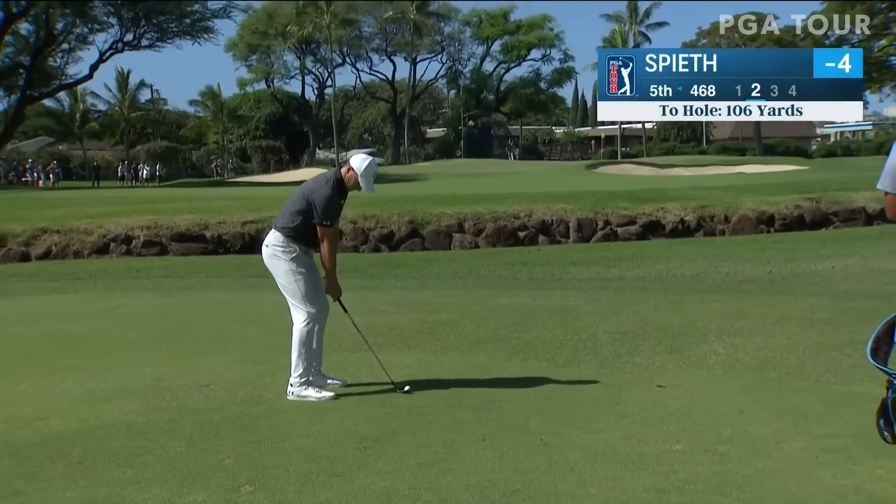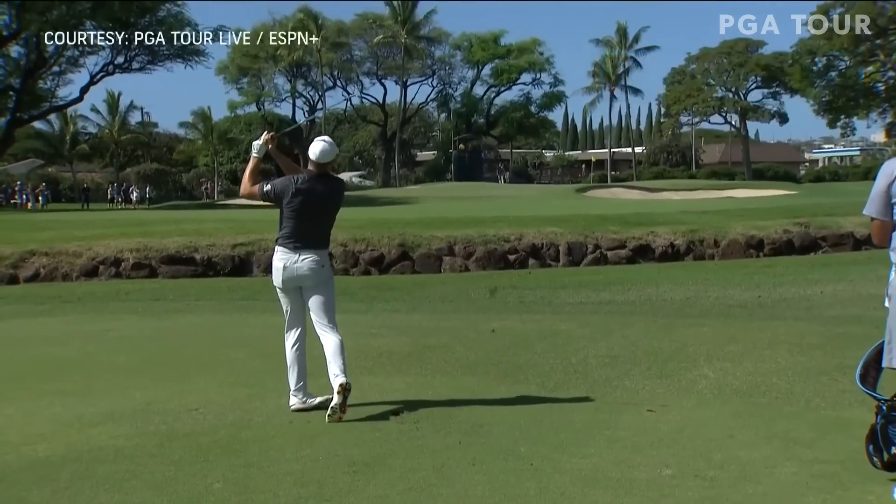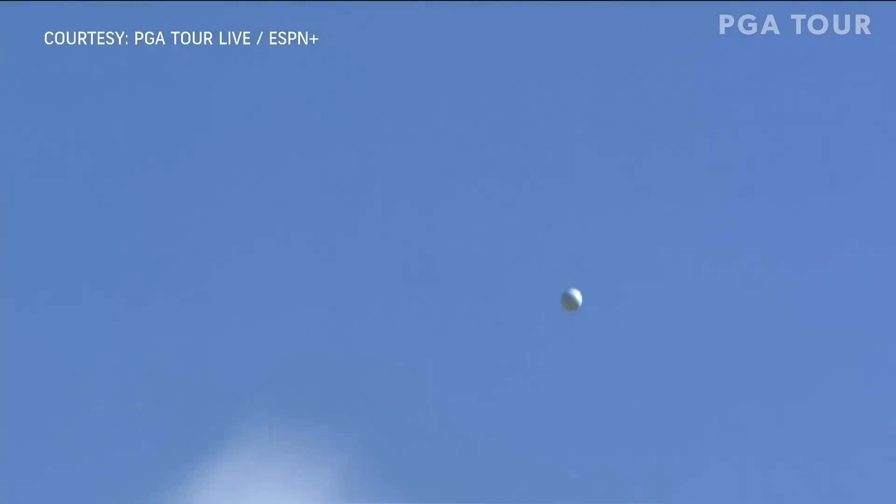He has designs on winning for the first time in eight years. Jordan Spieth is here for the first time in four years.